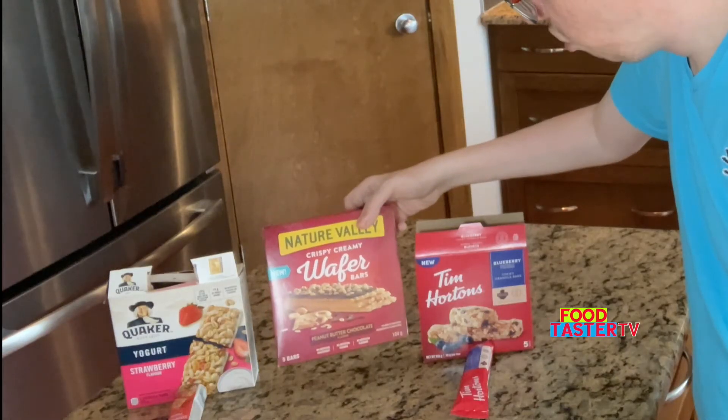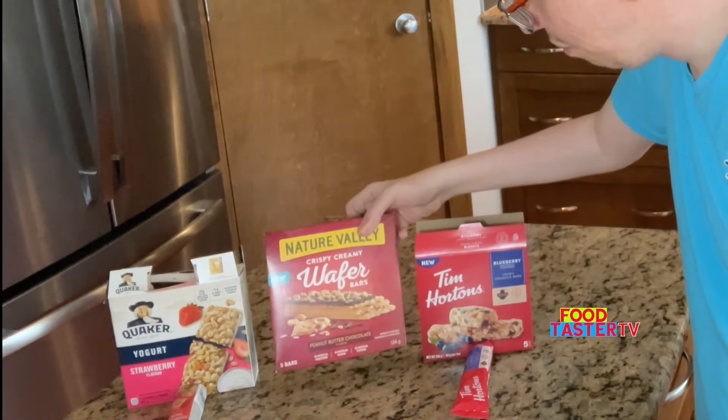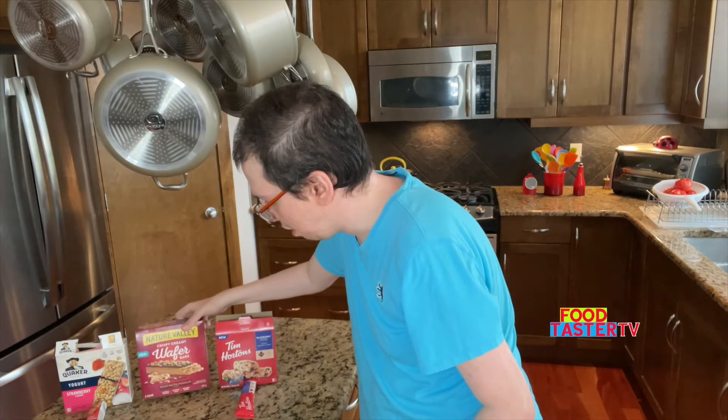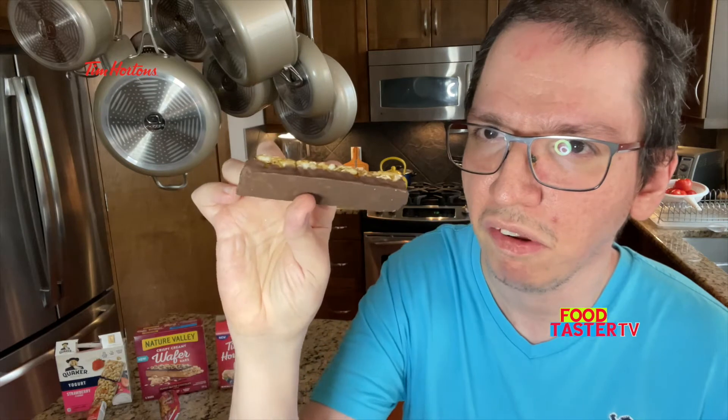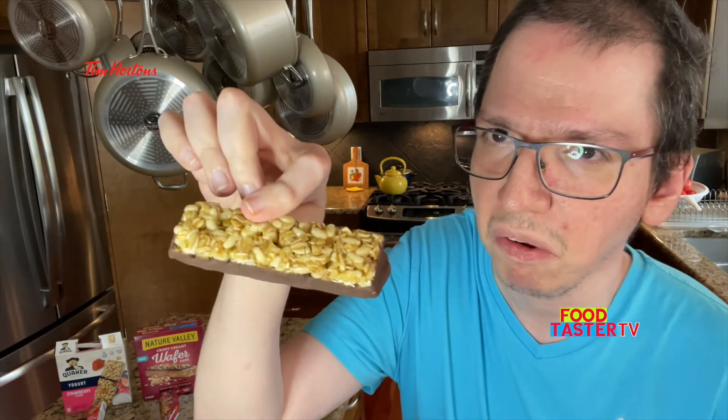For now I'm going to put the Nature Valley crispy creamy wafer bar peanut butter chocolate in second place in the line. I have never had a Boston cream granola bar before. Nothing much to see here — the bottom is all chocolate and the top looks like a plain granola bar. It actually smells a little bit of custard. That's very interesting. They somehow managed to add a little bit of a custard flavor to this.